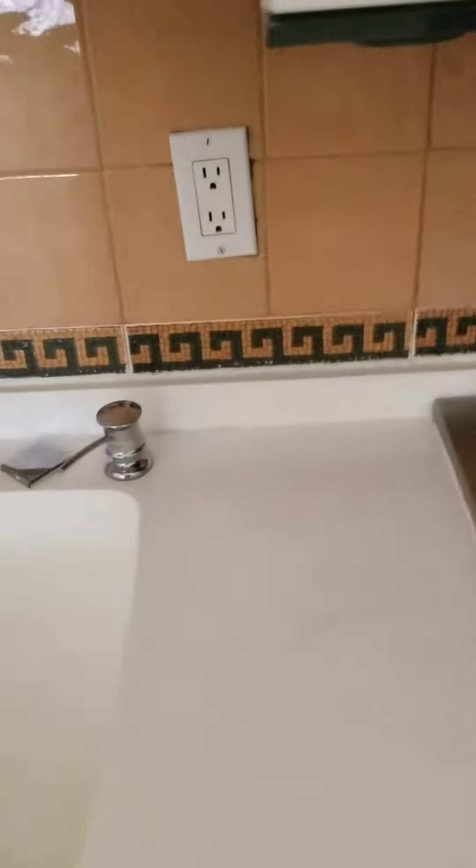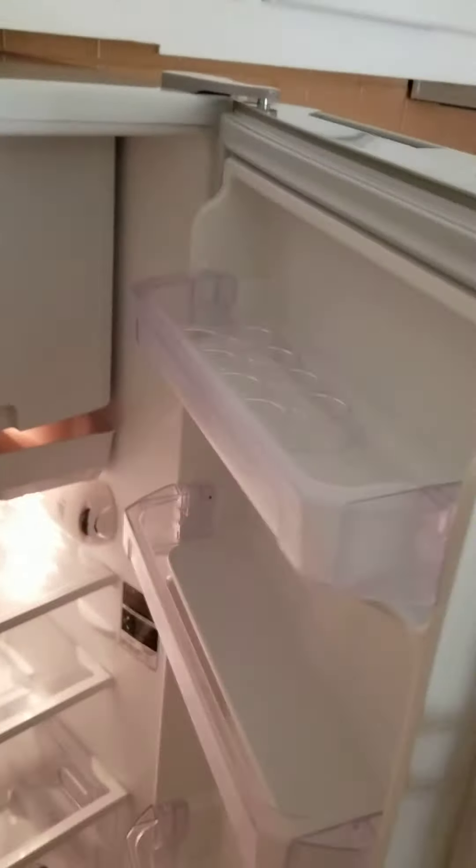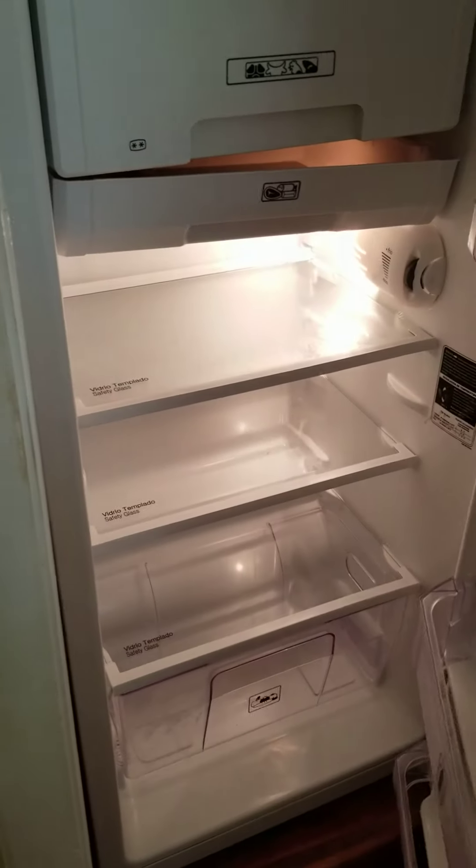This is a one-bedroom, two-bath master room executive. Here you go.